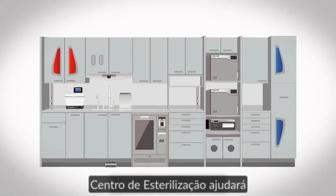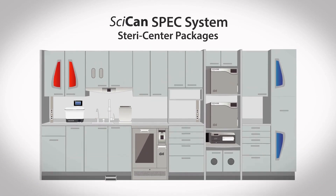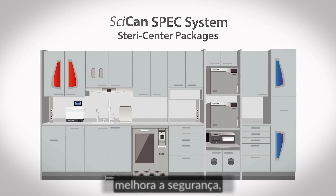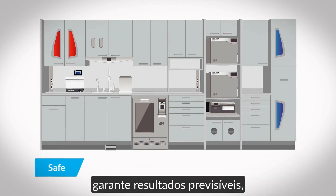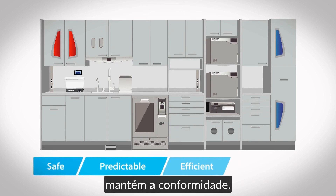Including STATUM in your Stericenter will help your office meet Sycan's Stericenter specs, meaning the STATUM improves safety, ensures predictable results, maximizes efficiency, and maintains compliance.